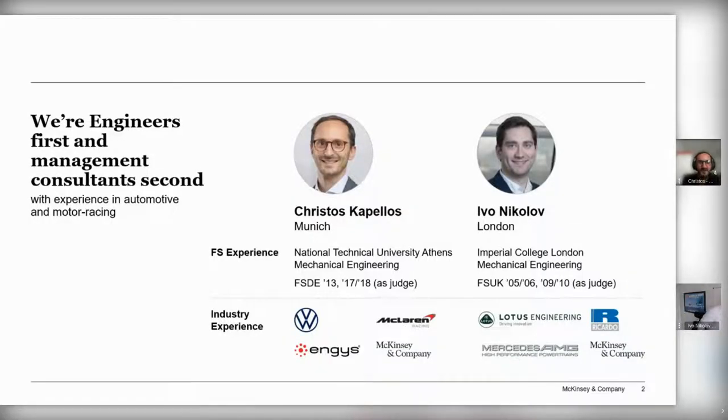I'm super excited to be here and really looking forward to a hopefully very insightful session for you all. I'm a consultant based out of the Munich office, originally from Athens, Greece, where I studied mechanical engineering. Like Ivo, I was mostly interested in aerodynamics — that's how I got involved through the team we had back then. After a few years, I also had the opportunity to be a judge, which was a different but equally rewarding and exciting experience.